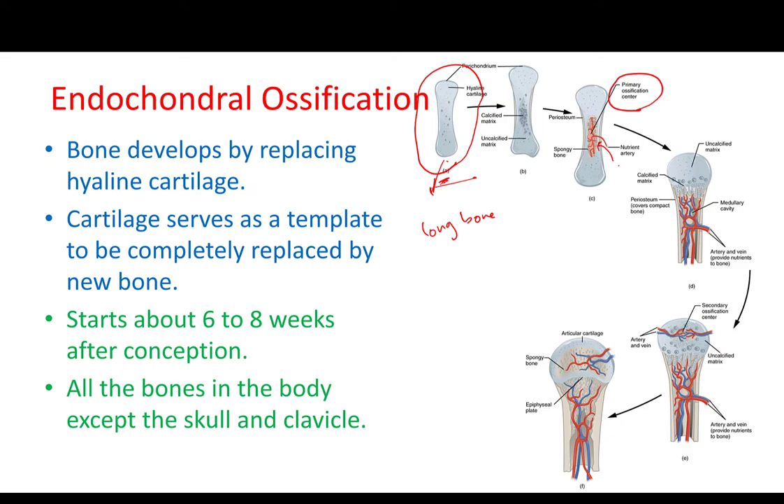After that, this area would keep expanding and forming new bone, till it reaches around the epiphysis. This process will continue from maybe week nine or week ten, all the way till labor, till the baby is out. So all of this process will happen during these nine months of pregnancy.